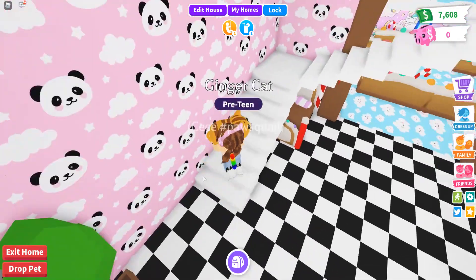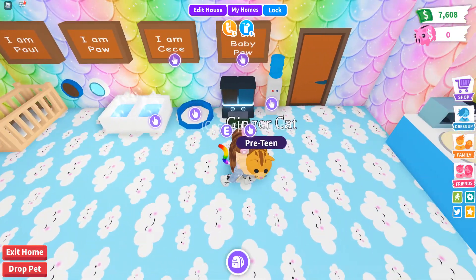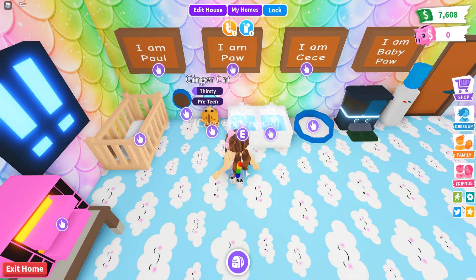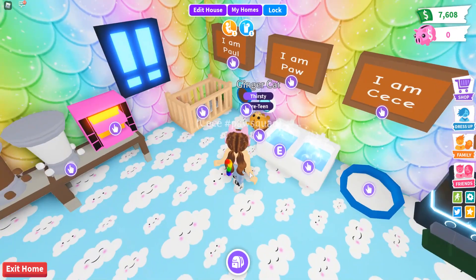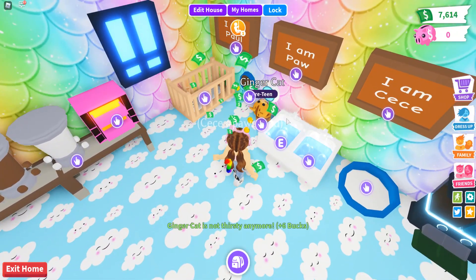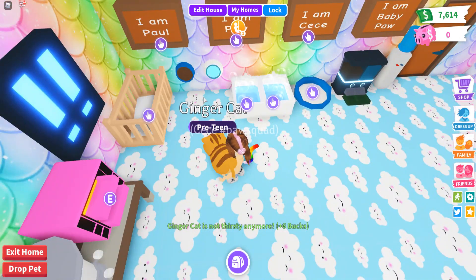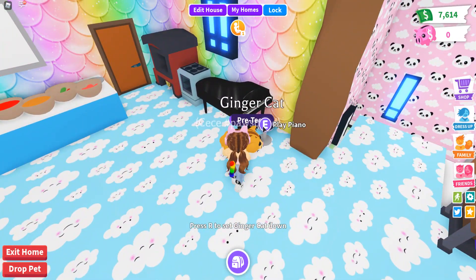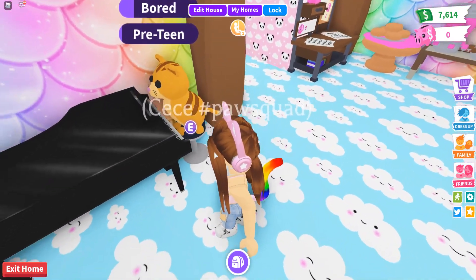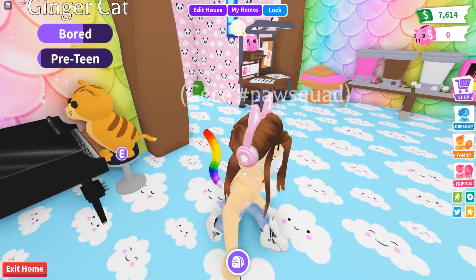My house actually has a lot of stuff — it's really equipped. Let me just get Ginger some water because she's thirsty and she's bored. I can't believe she's bored with me! I'm gonna let you play on the piano, Ginger, then you won't be so bored. Look at Ginger, my talented cat playing the piano! That is adorable.